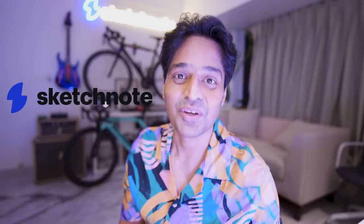Come over and check what time tracking can do for your organization, only on Sketchnote.